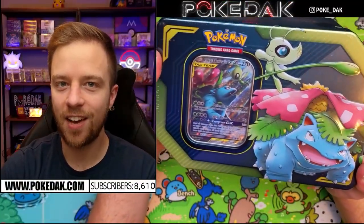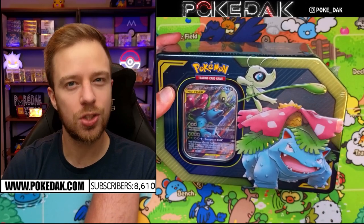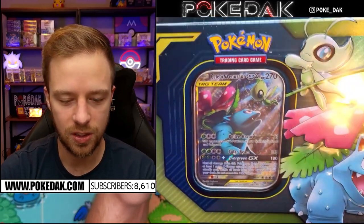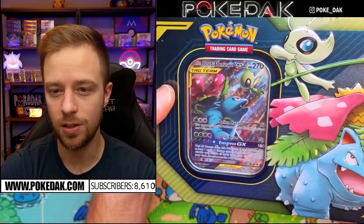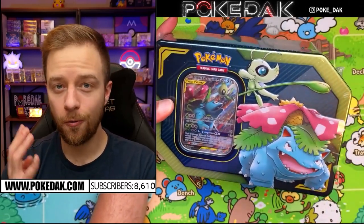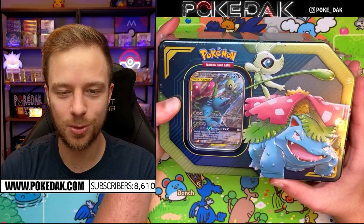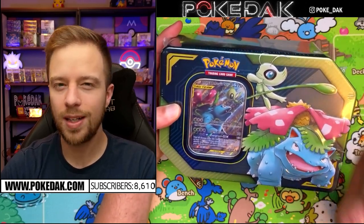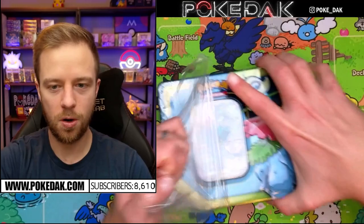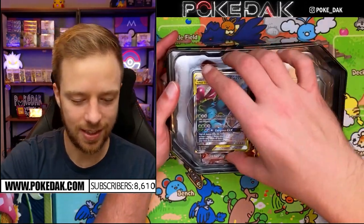Next up is the tag team tin. We paid $47 on Amazon which is actually a really good deal - that's just over $10 a pack and they're guaranteed to be Sun and Moon or older. It comes with this absolutely stunning full-art tag team promo with Celebi and Venusaur. Everything looks real - I'm almost 100% sure this is a legit product. There's a chance all four packs are Team Up - that's what they advertise. If that's the case, you might want to go buy some of these too.